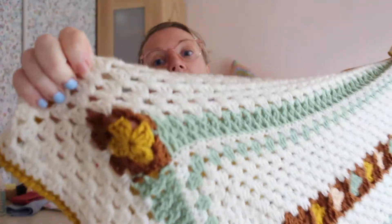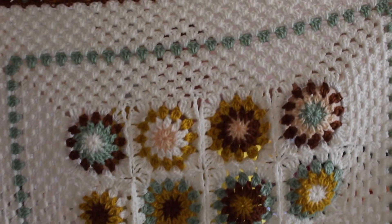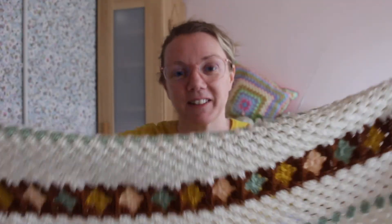It's got a granny square, a little mini granny square here, and it's got some big sunburst granny squares in the middle. Let me just count — one, two, three, four... yes, this is the right way round.